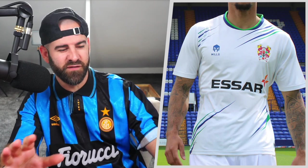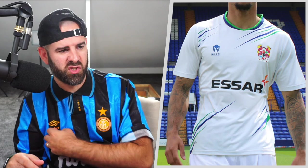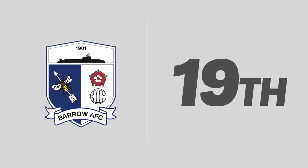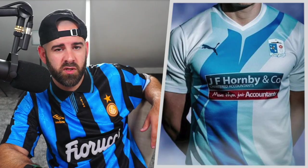Into 20th, we have Tranmere Rovers. I read somewhere a fan might have designed this kit. This particular shirt is very plain, but then there are dots of color everywhere — greens, reds, yellows, a little bit of blue in the badge. Then you've got the blue manufacturing mills logo in a slightly different color to the slashes going down. There's a little bit of green in the slash as well, and on the sponsor you've got an orangey-red bit. There's not a lot going on, but there is a lot going on. Tranmere, 20th.